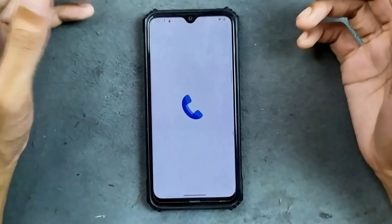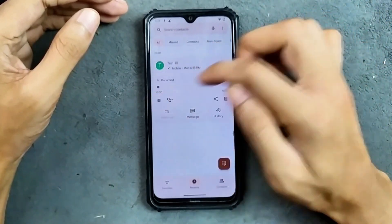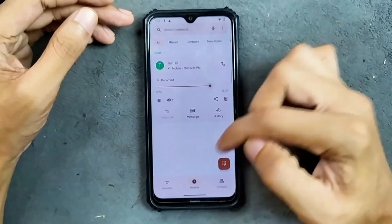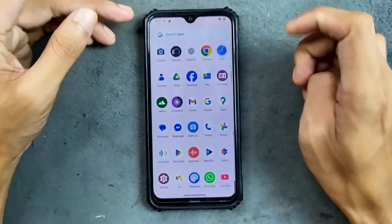In terms of phone calls, VoLTE and WiFi calling are working as you can see here. Also, call recording is working, and as you can see, call recording is working well — no issue at all.